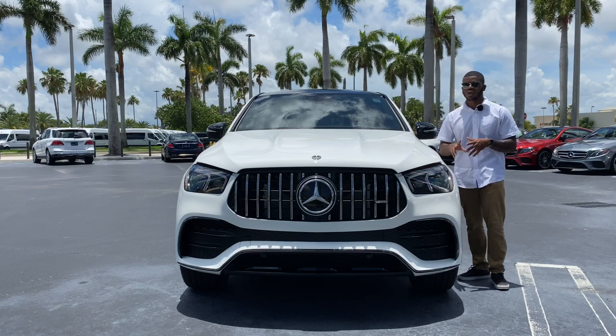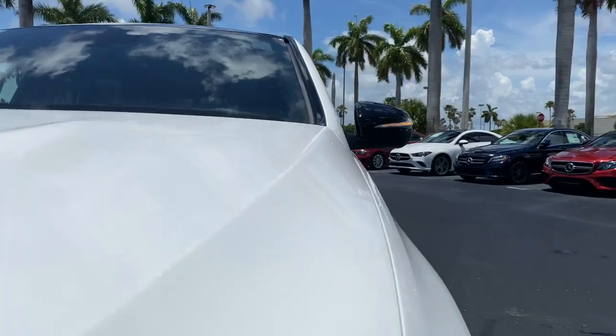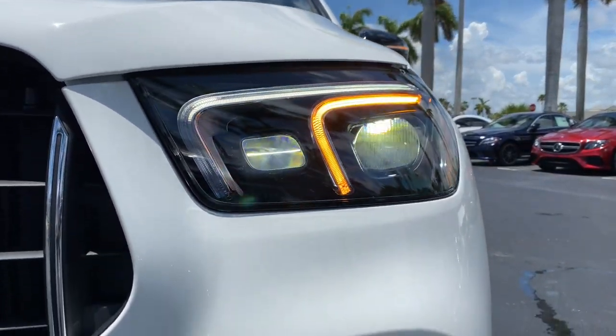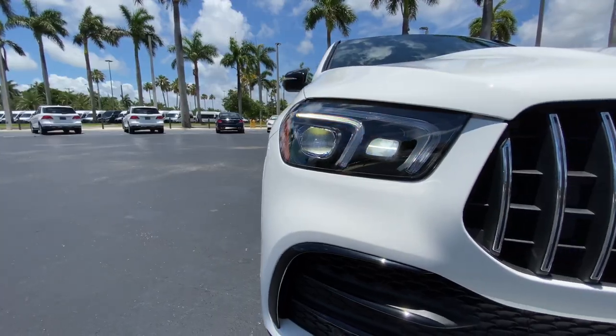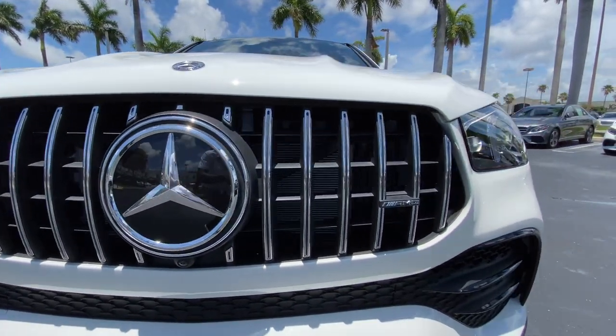Looking at this polar white exterior color with the aluminum and black accents. These headlights are full LED with an LED turn signal, LED daytime running light, and automatic low and high beam. The Panamera AMG-style grille has vertical slats with the three-pointed Mercedes emblem and a front-facing camera.